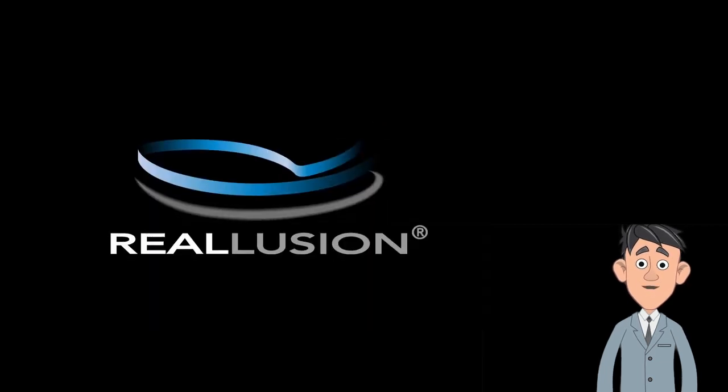This week's show is sponsored by Real Illusion, creators of iClone, Cartoon Animator, and Character Creator. Visit realillusion.com.